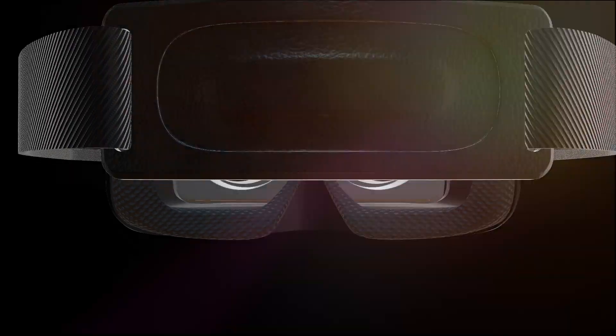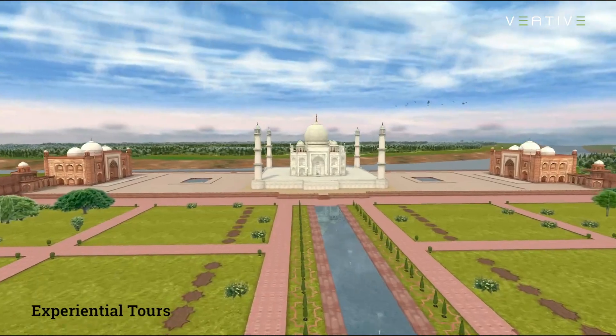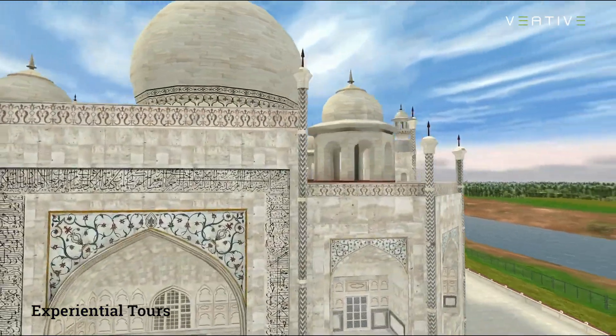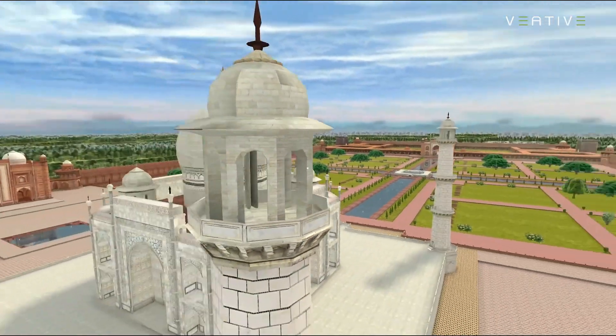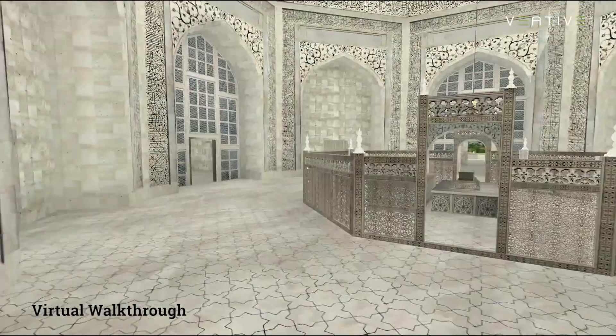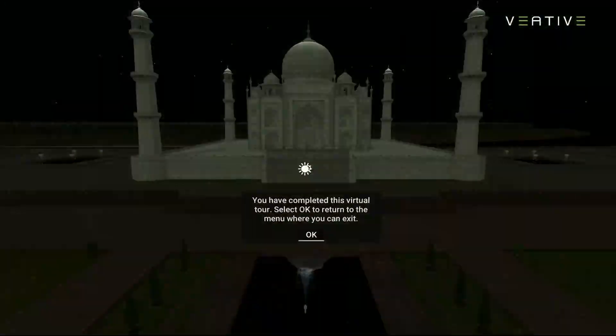Has VR been around education long enough to get any data on how it improves the learning experience — does it make a material difference? Two or three years ago I would have said we just don't know. But today the prevailing research is both positive and encouraging. The University of Maryland showed an 8% rise in recall accuracy when studying in VR. Universities in China have done research on language learning and found a two to two-and-a-half times increase in the ability to learn using VR, and remarkably about a ten times increase in confidence when studying a language.